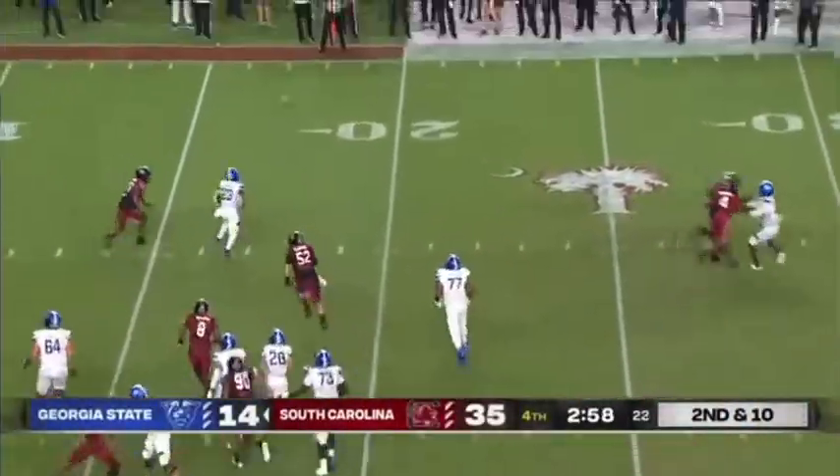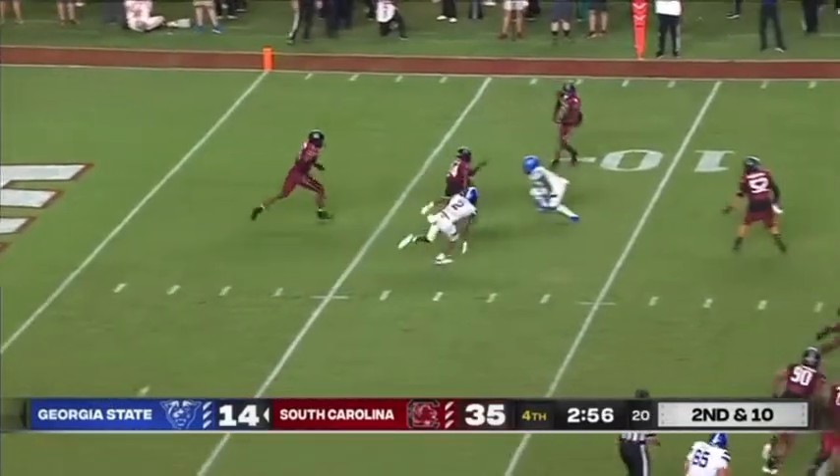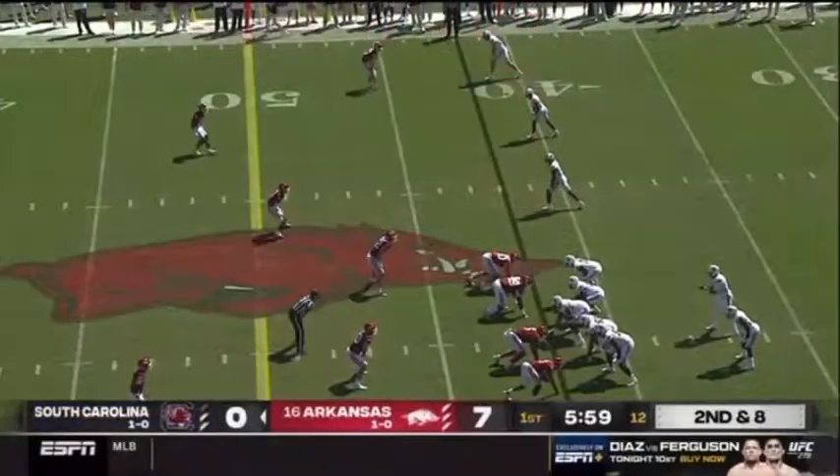Second down, Granger wants to roll, throws into coverage — picked off. Six minutes in the first quarter to go.